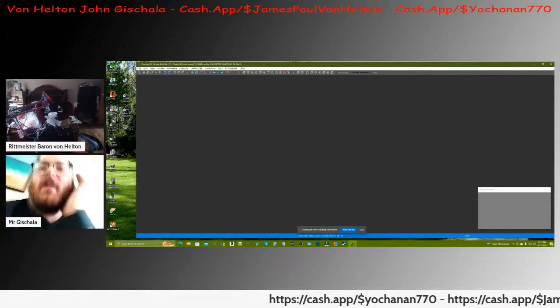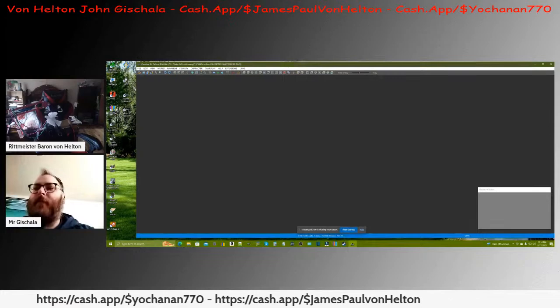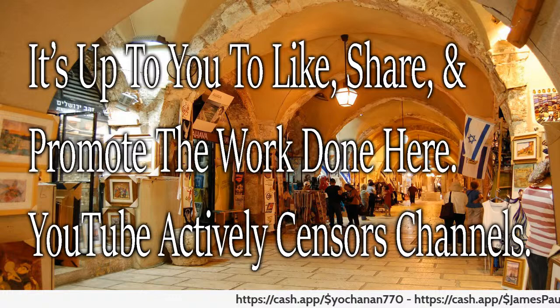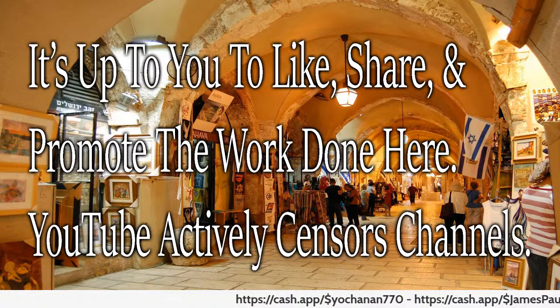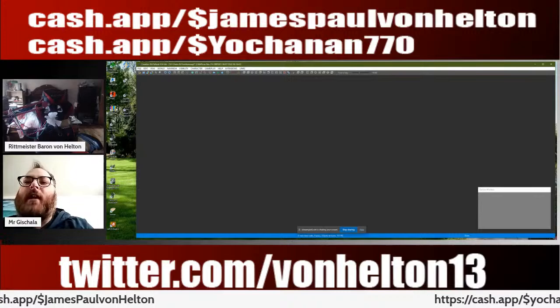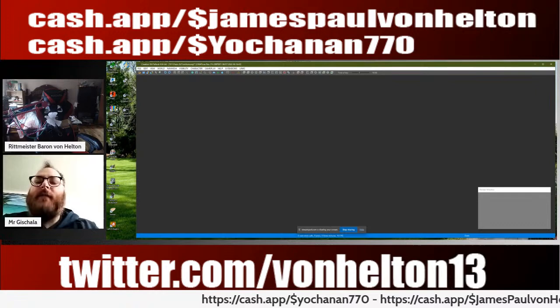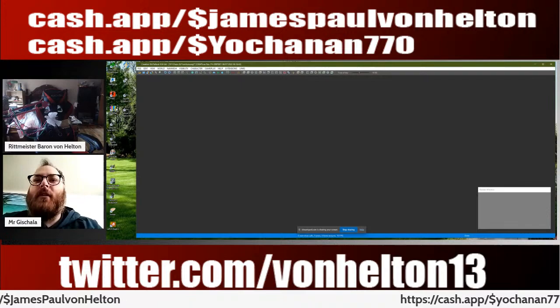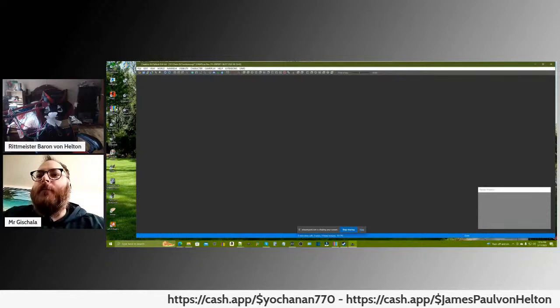What are you doing in there? They're acting like wild dogs — acting like a Todd. Those puppy dogs are so cute though, Von's got the cutest dogs imaginable. And with that said, it's up to you to like, share, and promote the work done here. YouTube actively censors the channel, so it's up to you guys to let people know what we do. Give a link to a friend on Facebook or Twitter, let people know, support the channel, give a donation.